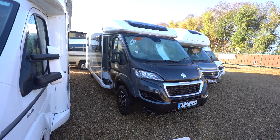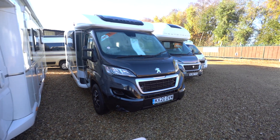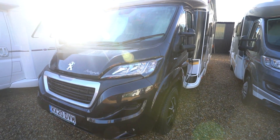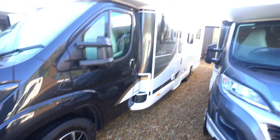Hello everyone, it's Ben from Oaktree here. Today I'll be walking around this lovely Bailey Autograph 79-4i on a 2020 registration, in beautiful condition inside and out. We've got LED daytime running lights and diamond cut alloy wheels.